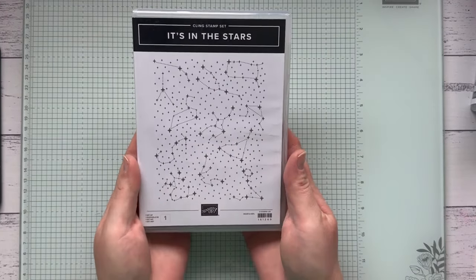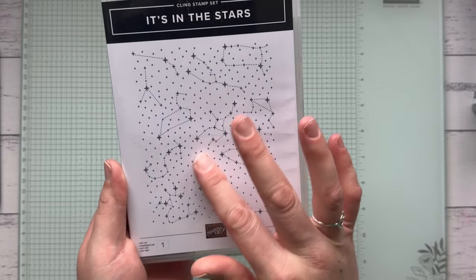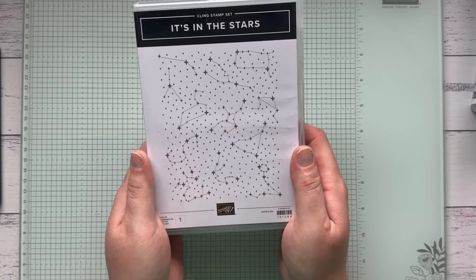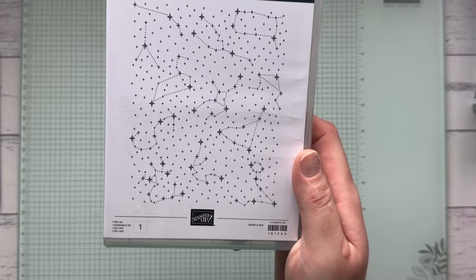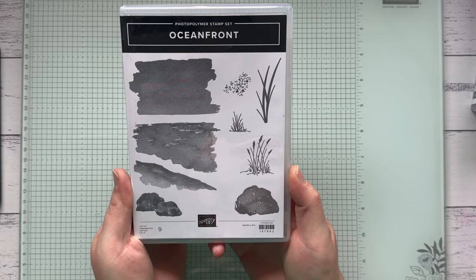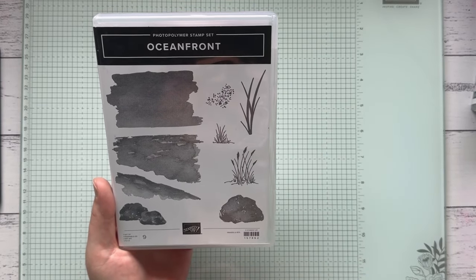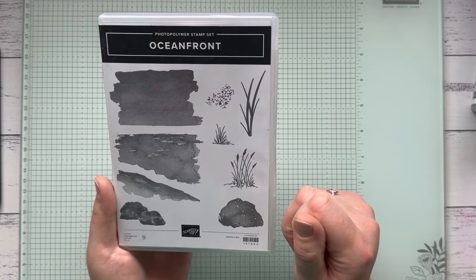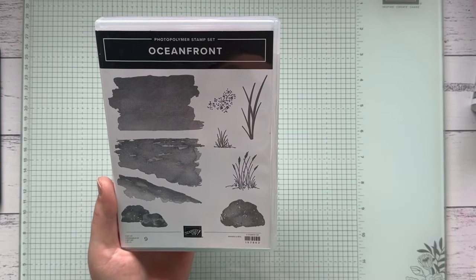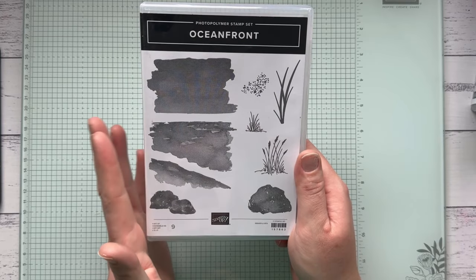Here is that It's In the Stars background stamp I mentioned earlier — I love it and it has gorgeous constellations. It's 30% off, down from $35 to $24.50. It looks really cool with emboss resist technique — emboss it on the background and blend over the top and it looks amazing. Another stamp set I love is the Ocean Front stamp — so pretty and subtle, letting you build ocean scenes. You can combine it with the Seaside Bay bundle for beautiful results. It's 50% off, down from $39 to $19.50.